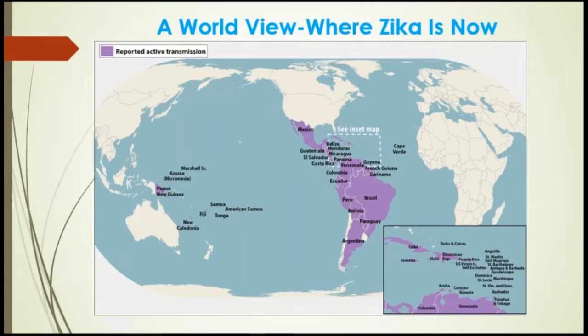This is a world view of where Zika is now. For the most part, it has been in the southern hemisphere. As we know about the Olympics in Rio, there is great concern about Zika being active in that part of the world right now, and many athletes decided not to attend because of their concerns about Zika.